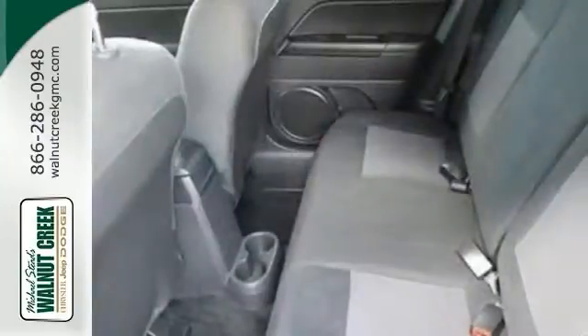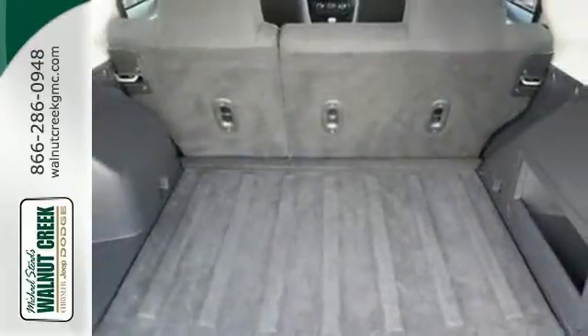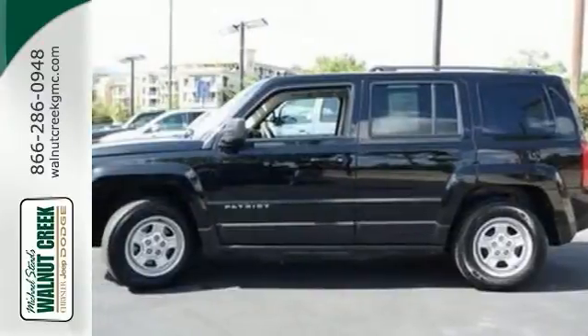While you're on an adventure, flip on the fog lamps and carve a path through even the thickest fog for enhanced visibility. Come take a look.